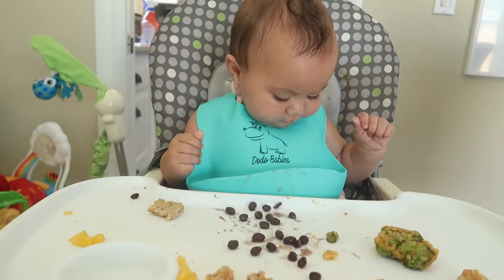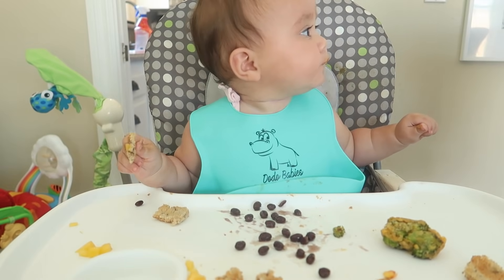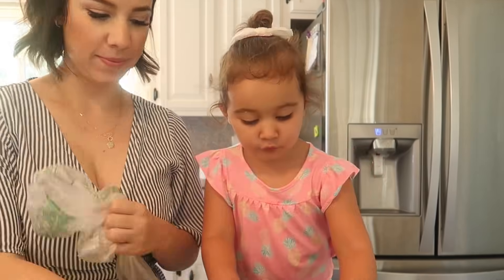While Scarlett was waiting, I also gave her some black beans, a little piece of toast to munch on, some cheese, and corn.